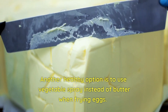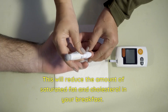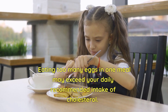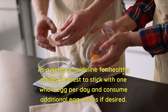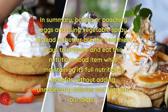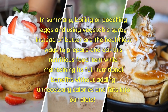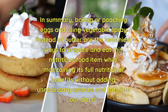Another healthy option is to use vegetable spray instead of butter when frying eggs. This will reduce the amount of saturated fat and cholesterol in your breakfast. It's also important to pay attention to portion size — eating too many eggs in one meal may exceed your daily recommended intake of cholesterol. As a general guideline for healthy adults, it's best to stick with one whole egg per day and consume additional egg whites if desired. In summary, boiling or poaching eggs and using vegetable spray instead of butter are the healthiest ways to prepare this nutritious food while maintaining its full nutritional benefits.